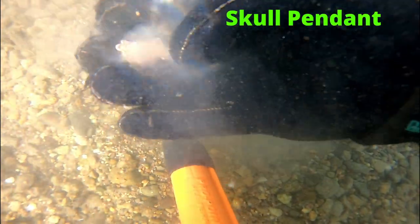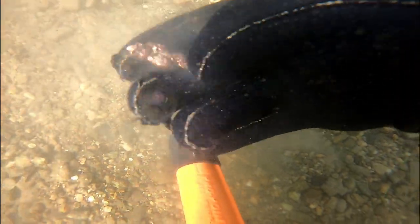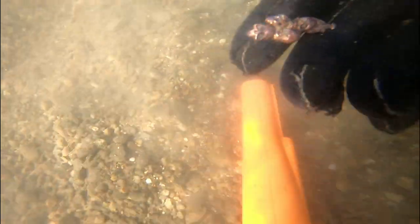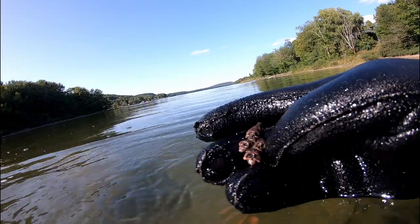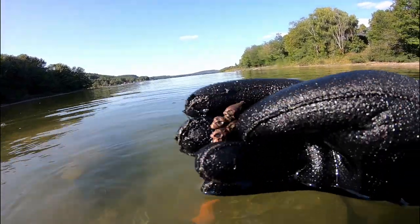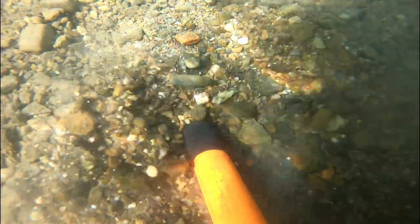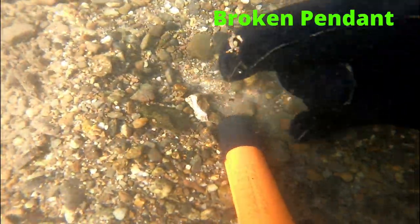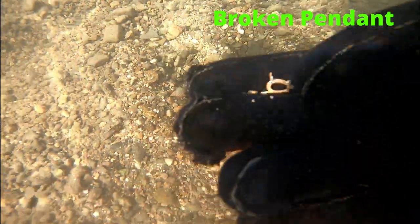This find is really cool — I think this just overtook the knife or machete that I found earlier. The skull pendant is by far one of my favorite finds of the year; it just looks super cool. Unfortunately our next target was a piece of a broken pendant.